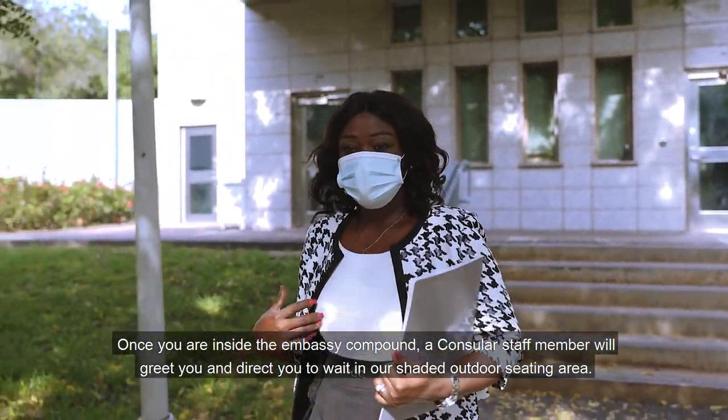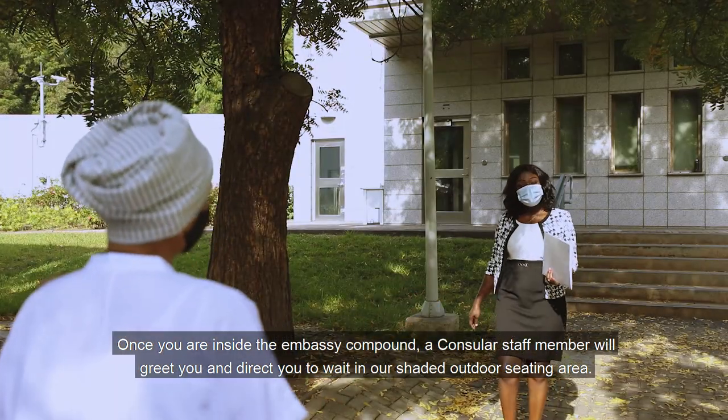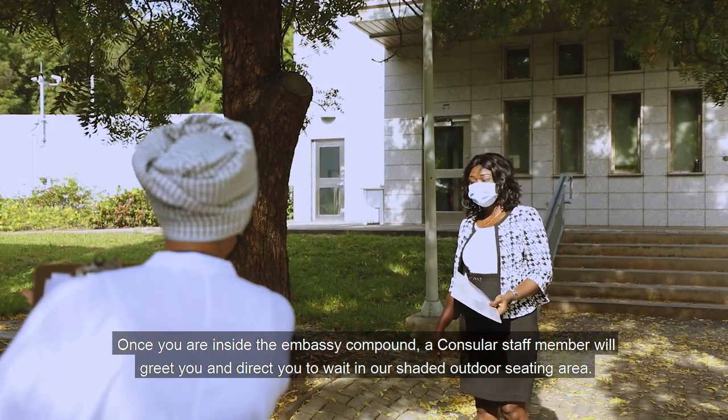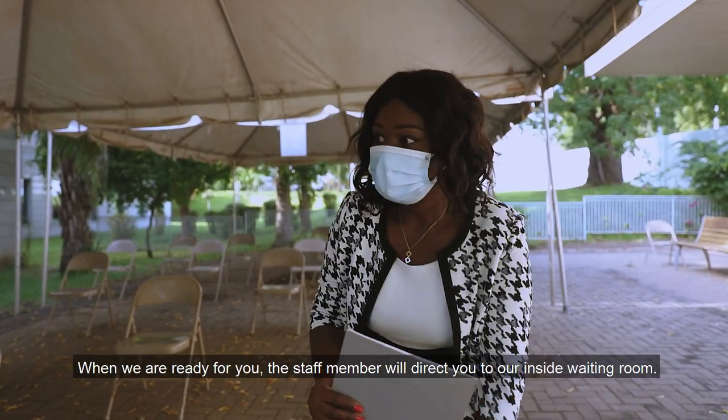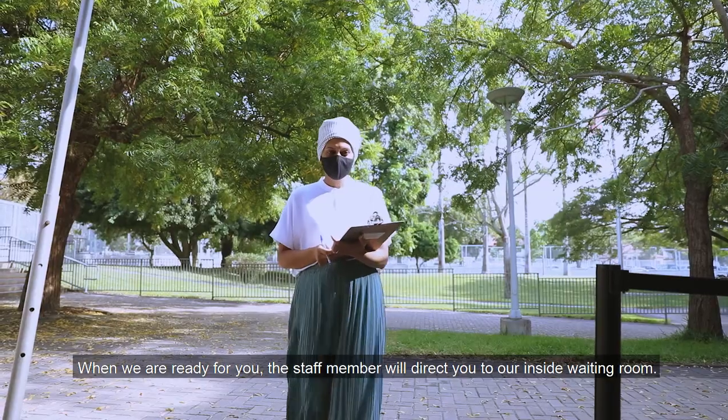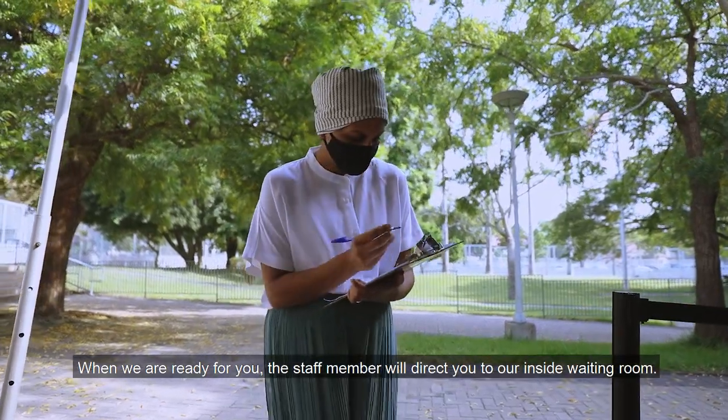Once you are inside the embassy compound, a consular staff member will greet you and direct you to wait in our shaded outdoor seating area. When we are ready for you, the staff member will direct you to the inside waiting room.